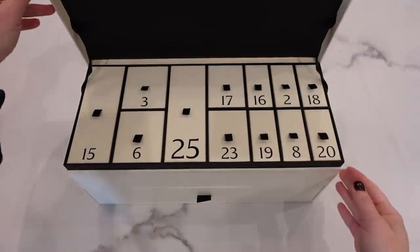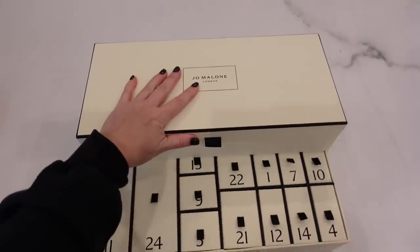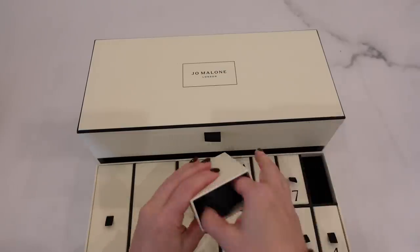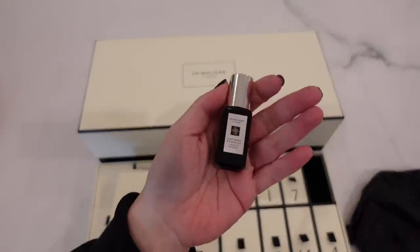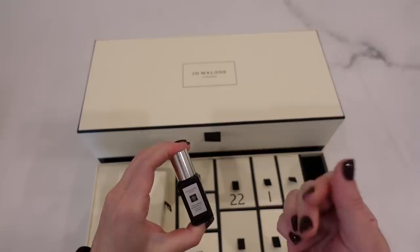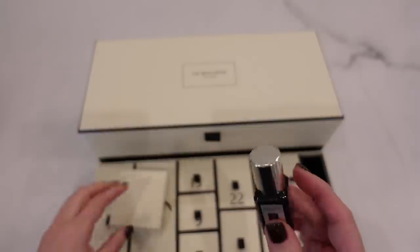And Jo Malone Day 10. This is the Dark Amber and Ginger Lily. It's dark, but slightly gourmand — almost like there's a little bit of vanilla in there. Ooh, that's really nice.